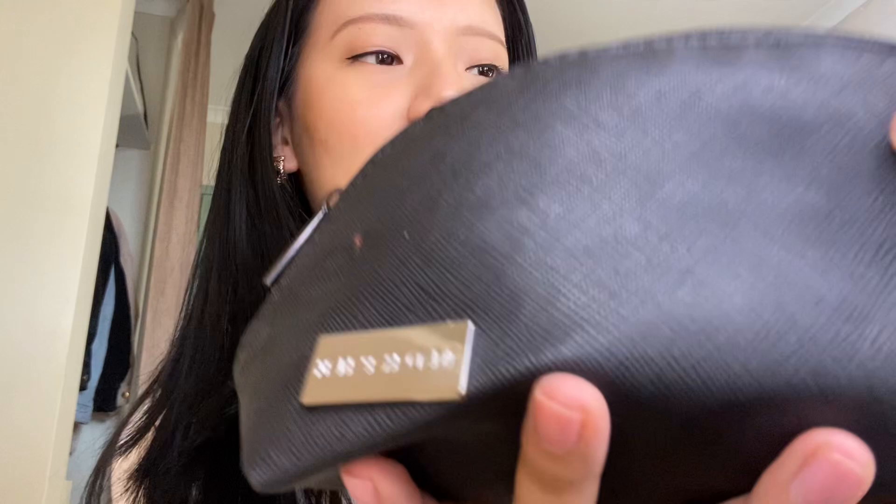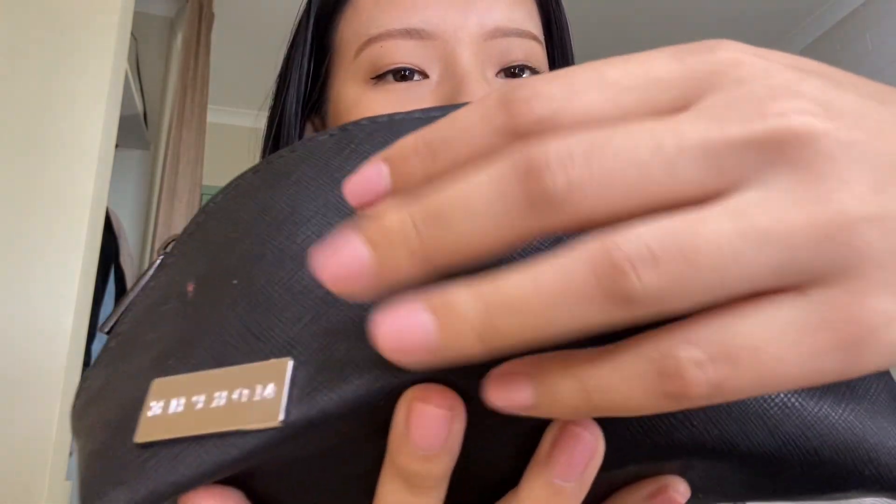Hey guys, I'm back again. So today we're just gonna be doing what's in my makeup bag. So this is what I have in my makeup bag at the moment. As you guys can see, this is from Morphe — I actually got this for free with some makeup brushes that I bought from Morphe. I'm gonna show you guys what I have in my makeup bag.